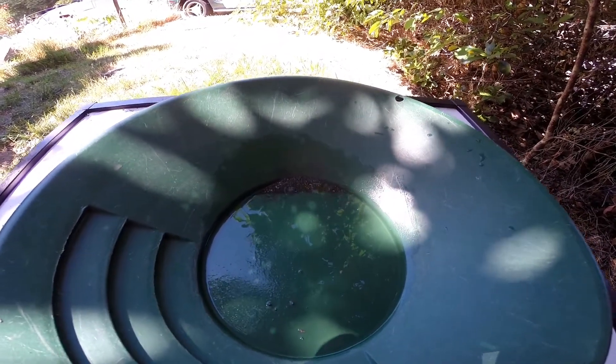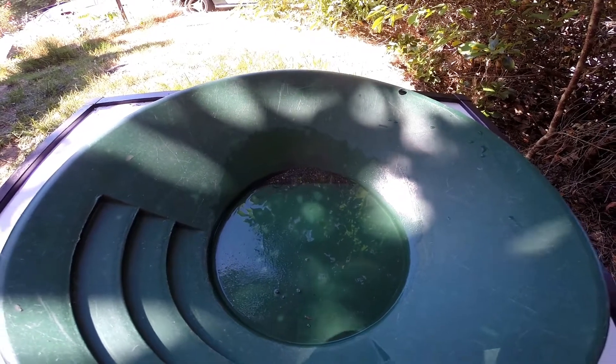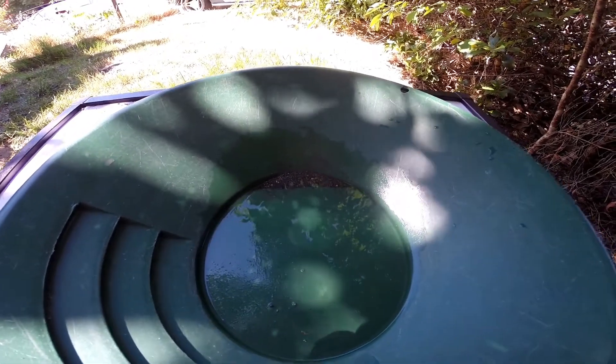We spent about four and a half, five hours working to find this — or I did anyways. They were swimming and enjoying themselves.